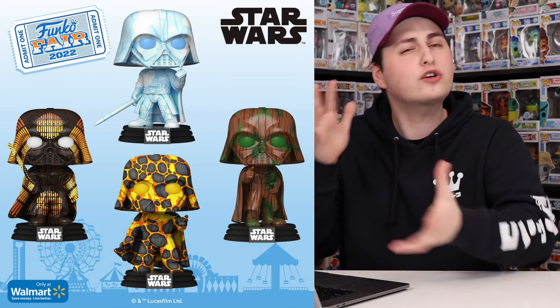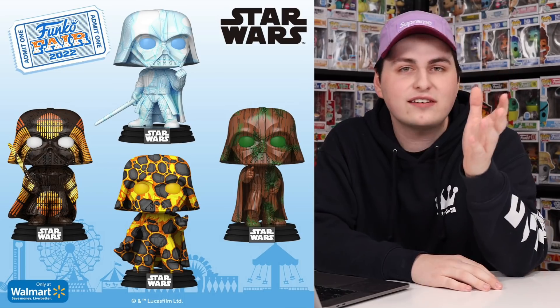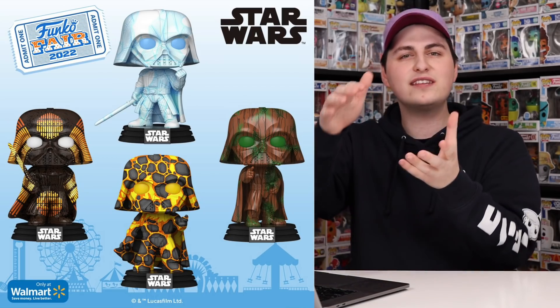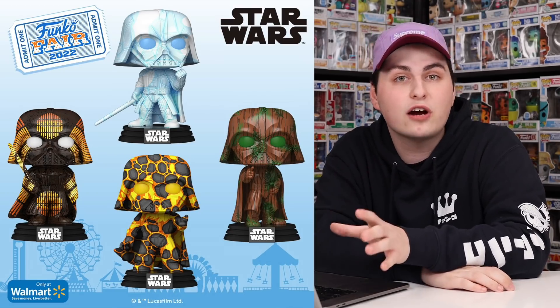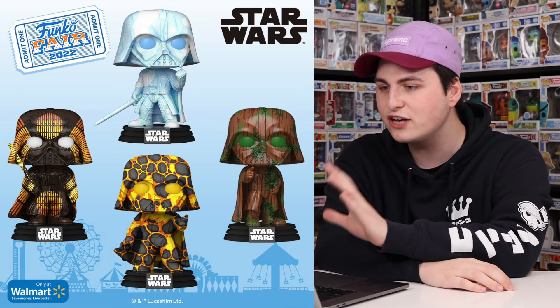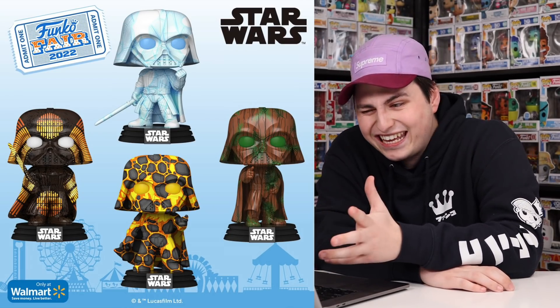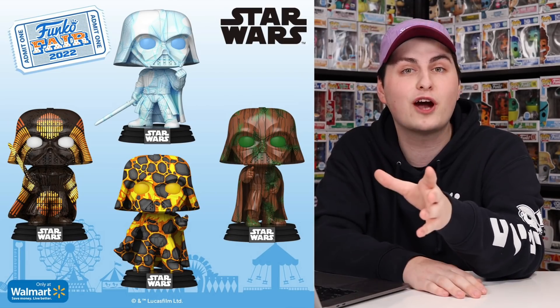Now we're getting into the Star Wars reveals for today, and there were two major ones. The first being these art series Darth Vaders, which look really great in the glam shots, but I'm a little worried about them when they actually release because for the art series figures the prints can get a little bit stretched. These are different times you see Darth Vader throughout the films — the right side is Endor, the top one is Hoth, the bottom one looks like when he's Anakin before he falls into the lava, and the one on the far left is when they turn Han Solo into Carbonite.